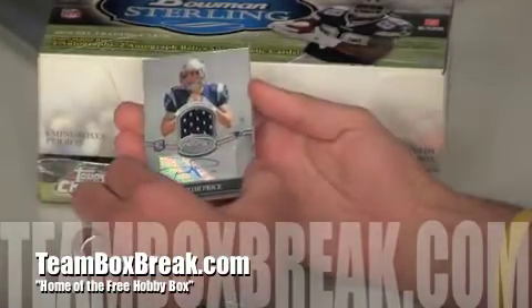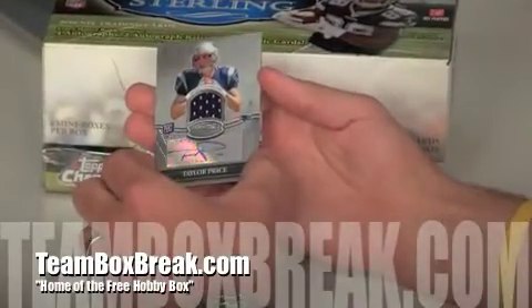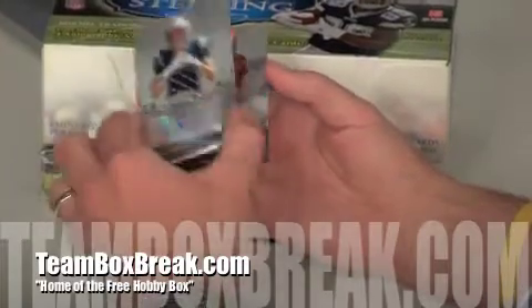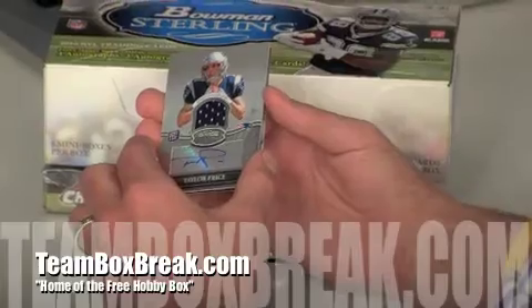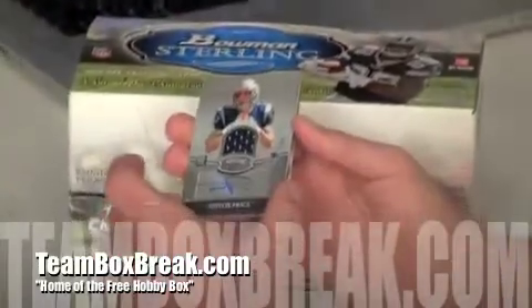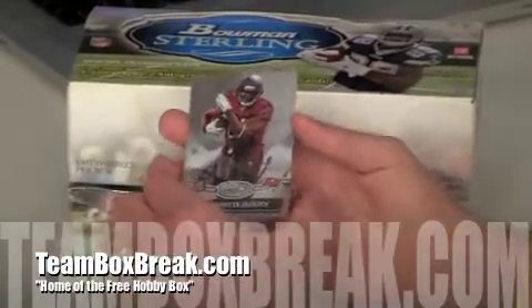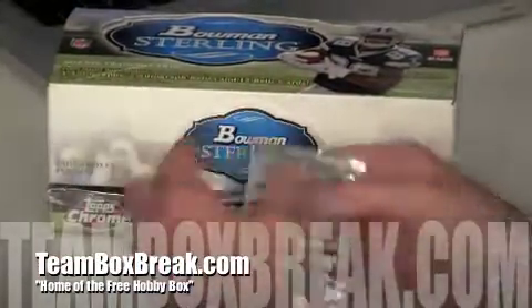Taylor Price — I think I see one of these in every Bowman Sterling box. Taylor Price patch auto — very, very nice rookie card. Not numbered, but it's a sick card. That goes to the Patriots — looks like CCW3ST, I know you bought a couple slots, so there you go, already a hit right off the top. And then you've got the LeGarrette Blount non-numbered rookie card.